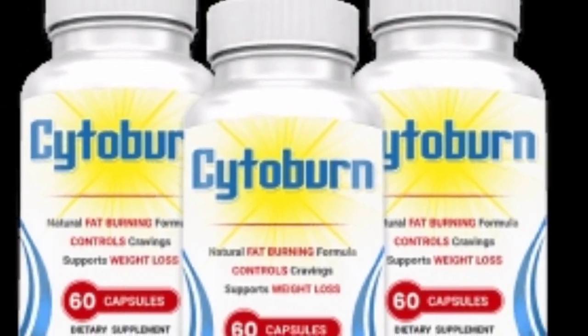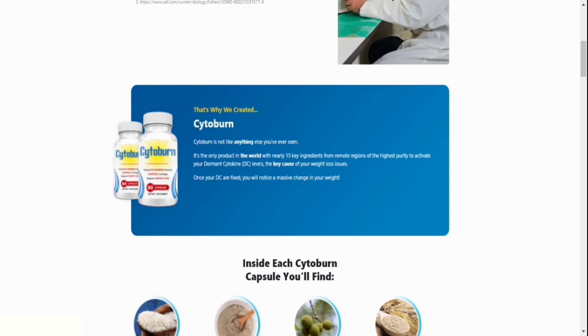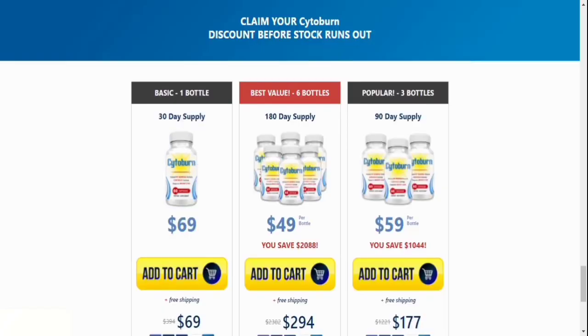If you actually want to purchase Cytoburn, be careful about the location you are going to shop from. If you wish to shop for Cytoburn, ensure you purchase it from the official website, and to assist you, I left the link to the official website below in the description of the video.